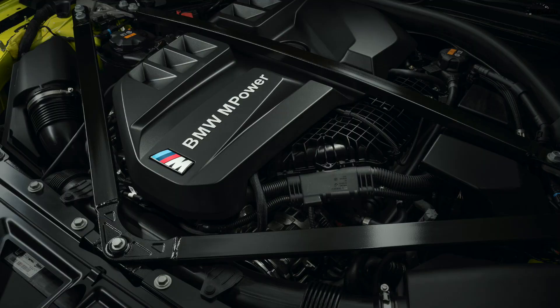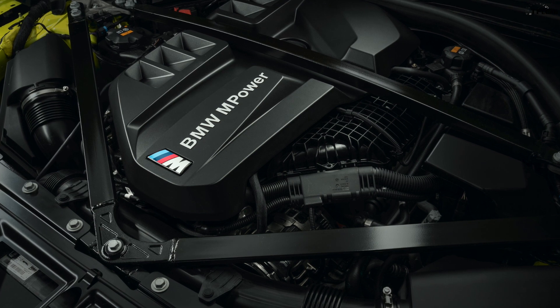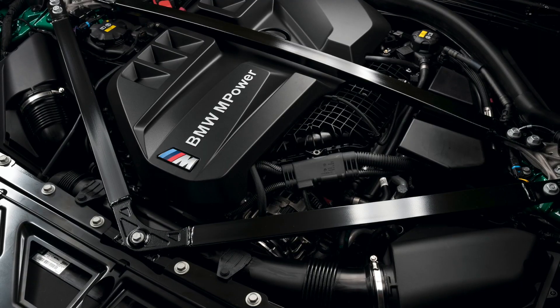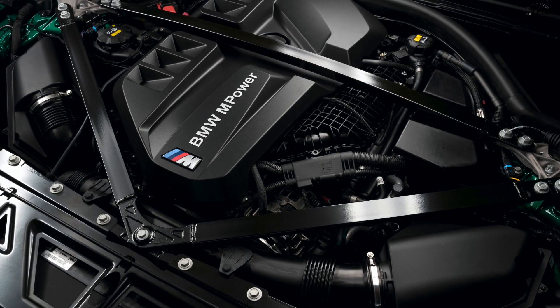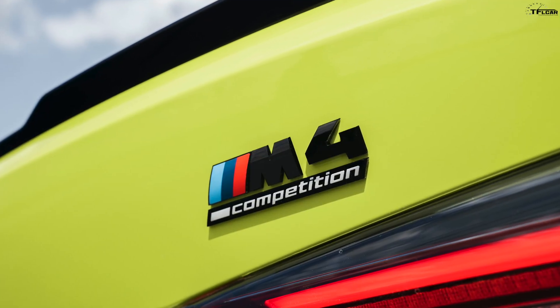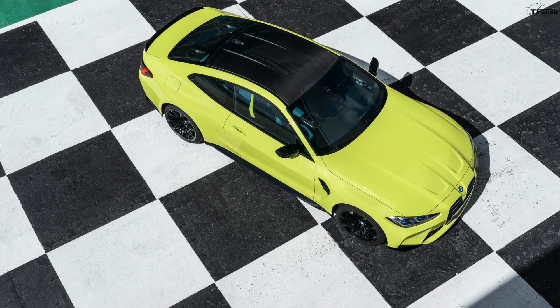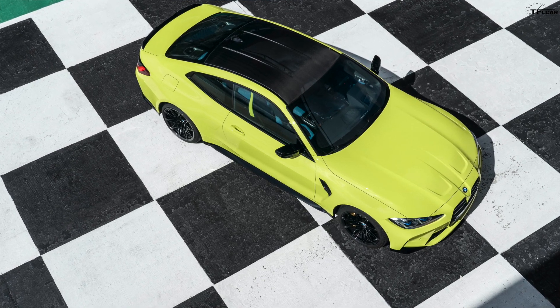Both cars use an engine code-named S58 — a 3-liter twin-turbo straight-six, the same engine found in the current X3 M and X4 M. That's 473 horsepower and 406 pound-feet of torque. The six-speed manual transmission is sticking around — thank you BMW. The manual is available on the standard M3 and M4 but not the Competition version, and it gives you a 50-pound weight savings over the automatic.